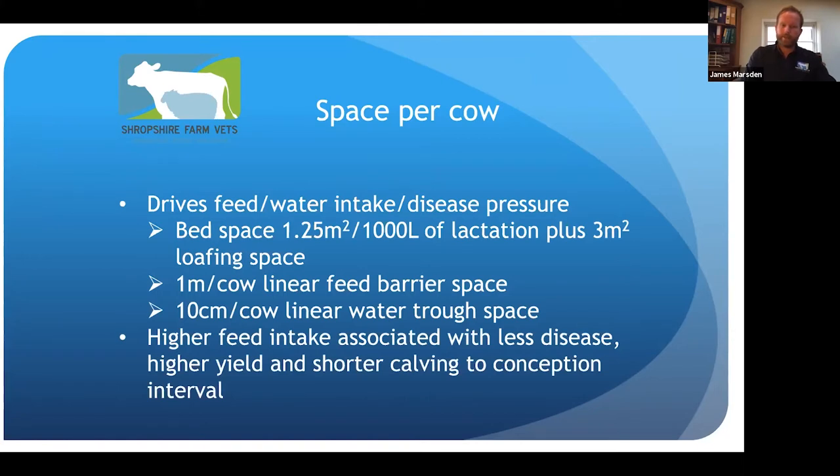Anything we can do to increase feed intake improves disease status, helps cows produce more milk, and reduces the time from calving to conception. Dry cows should always have feed in front of them. Wasting a few kilos of feed per cow is much better than not having enough available. There should always be feed available for transition cows either side of calving.